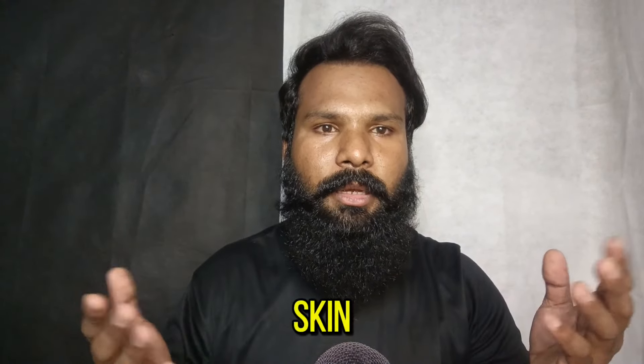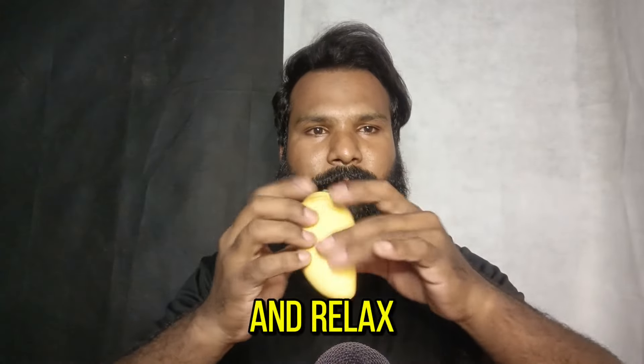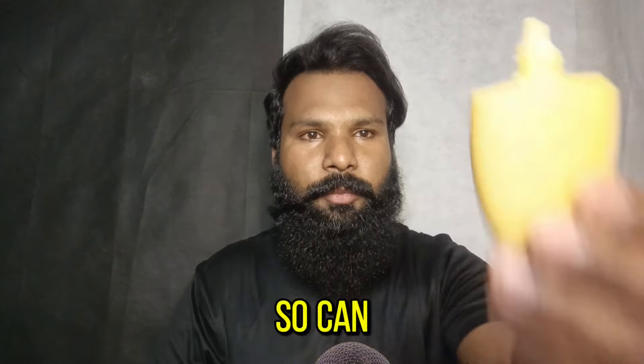Okay, I'm gonna start moisturizing your skin with this mango moisturizer. So let's get started — sit back and relax. It has a beautiful smell, so can you please smell it?